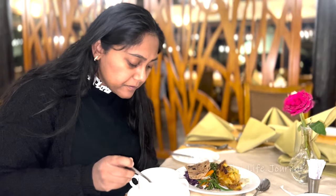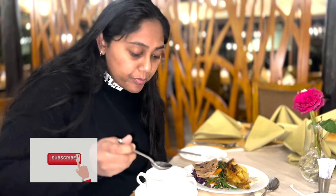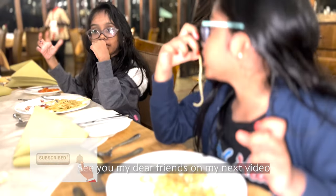I hope you liked my video. Please do subscribe to my channel for more video updates and see you, my dear friends, on my next video. Bye bye!